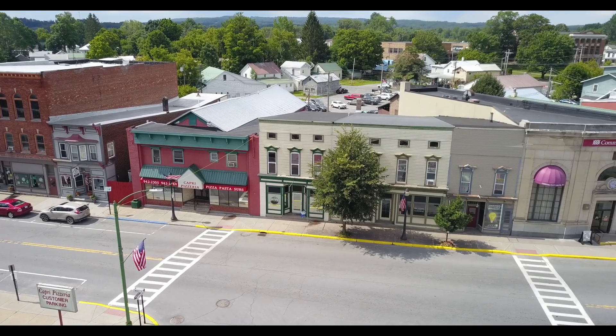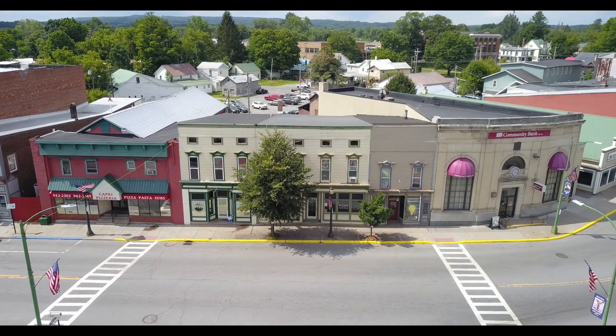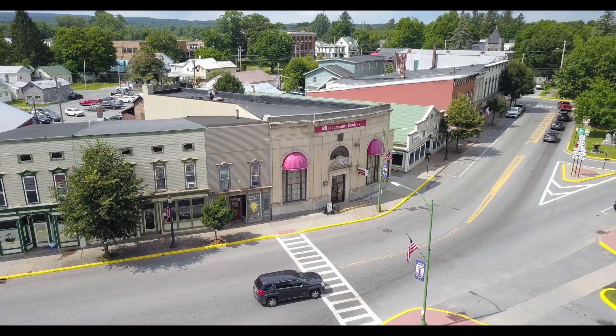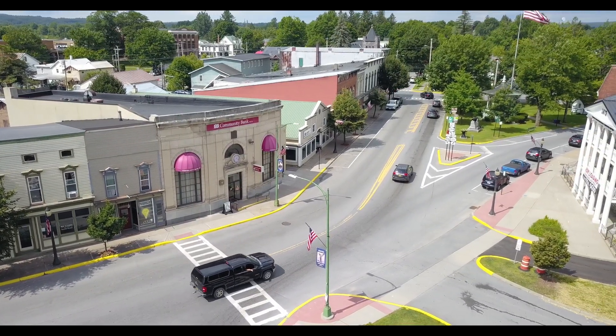Boonville is a vibrant, bustling, self-sufficient, walkable village that embraces a simple way of life that values their hometown feel, yet a quick 30-minute drive to the city hubs of Utica and Rome, the heart of the Adirondacks, Griffiths Business Park, Wolf Speed, and the new MVHS Hospital.